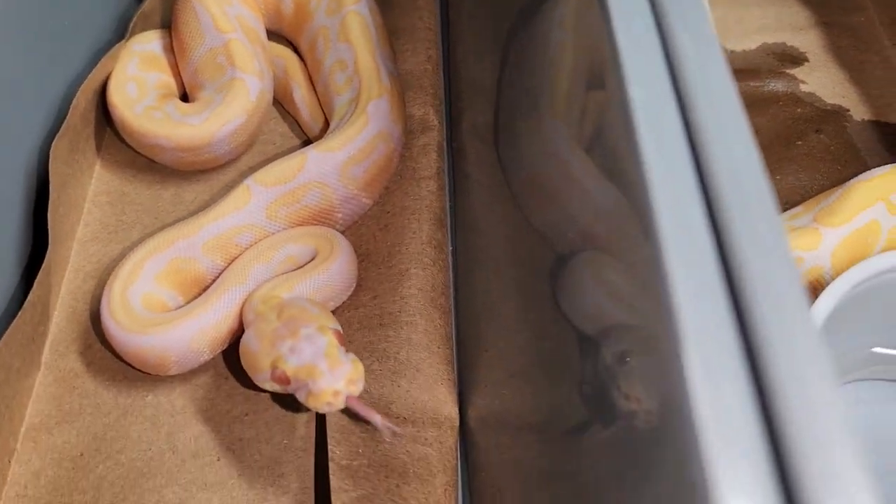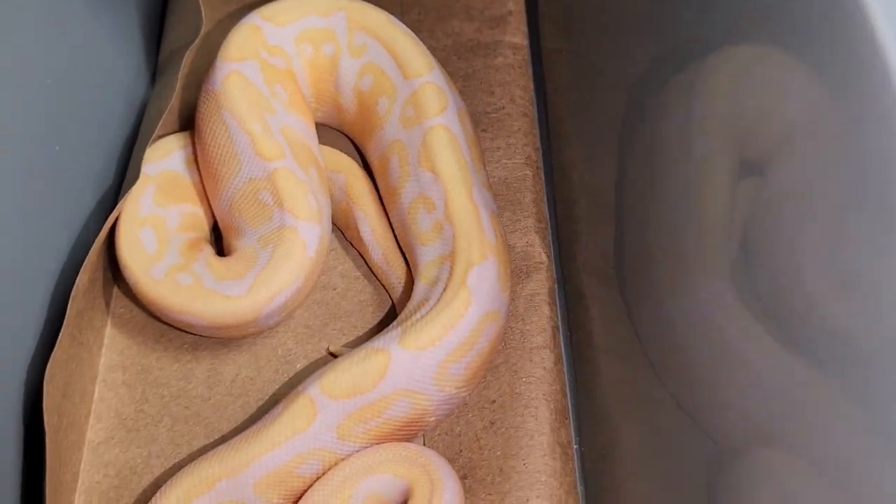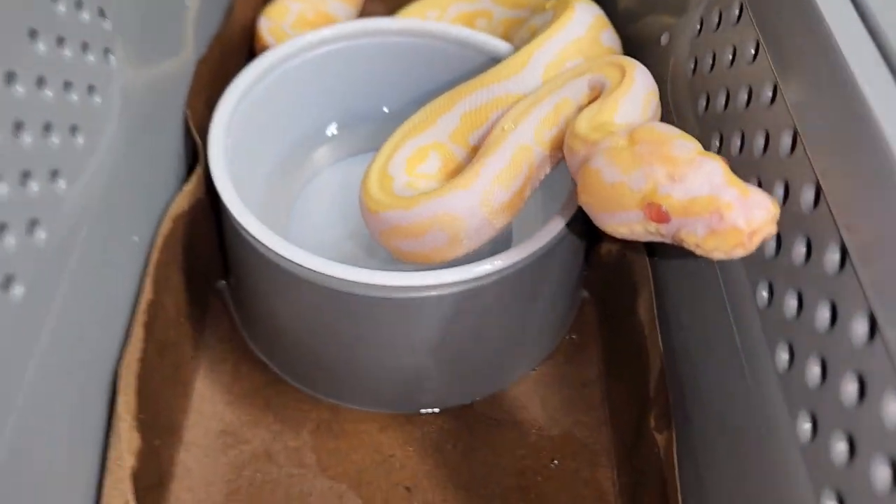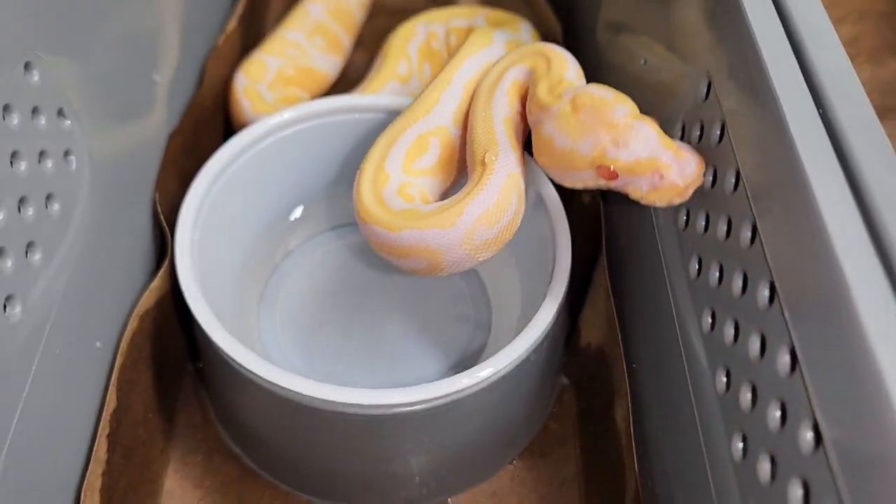I also have pastel and spot nose in the mix as well. This is the second one - a little busy, much brighter white.